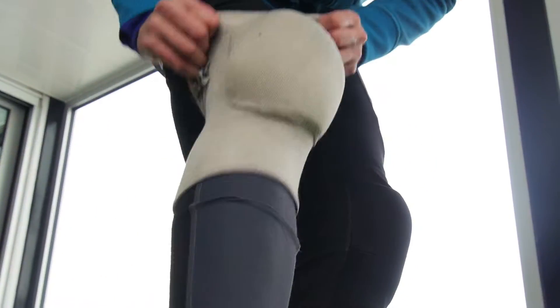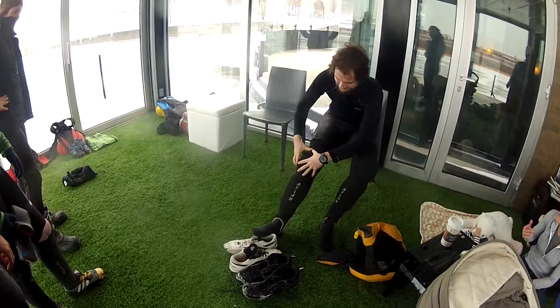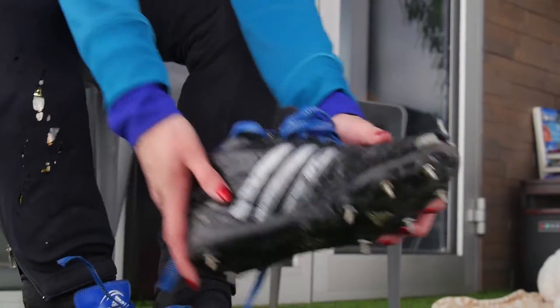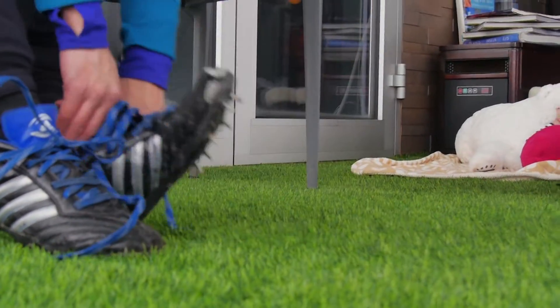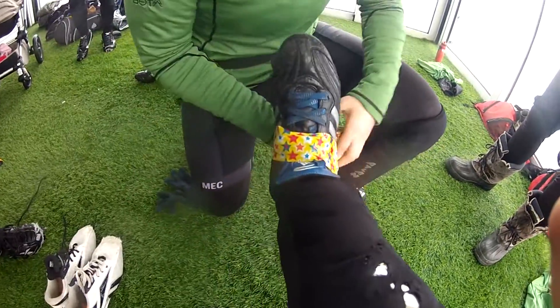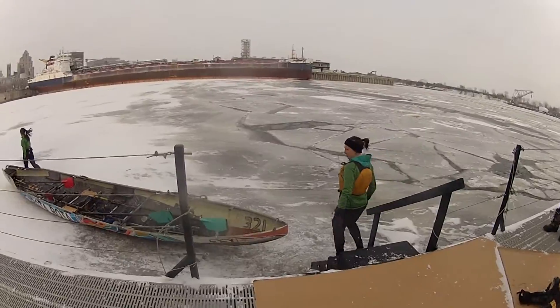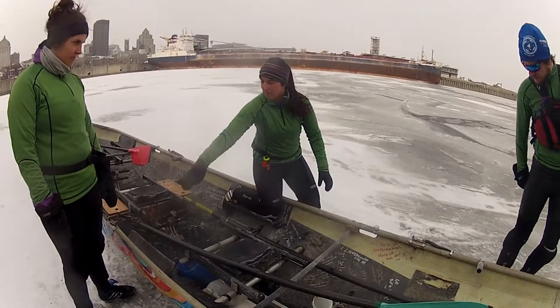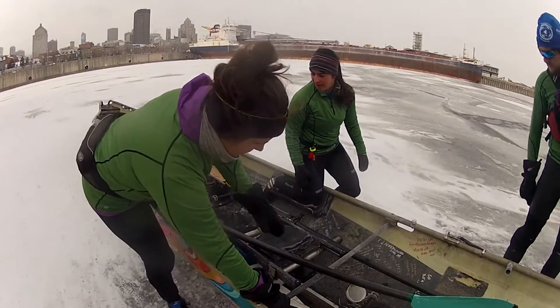Gearing up with some unique equipment that included knee pads, shin pads, and spiked shoes, we joined the Bada Bada Ice Canoe team for a training session as they prepared for the annual Montreal Ice Canoe Challenge. Ice canoeing is something I've always wanted to try since learning about it in middle school, and recently, fellow Get Out There reporter Brad and I got to experience this unforgettable Quebec tradition.